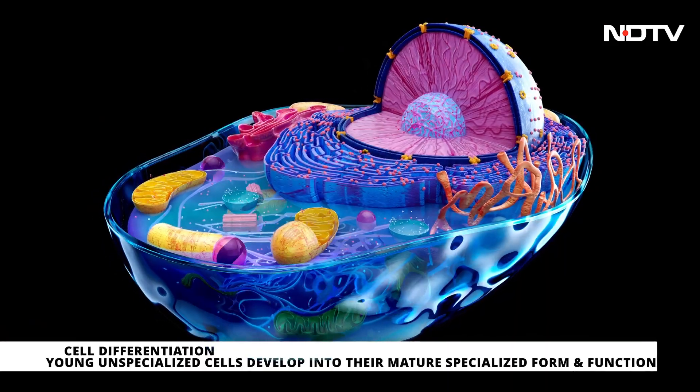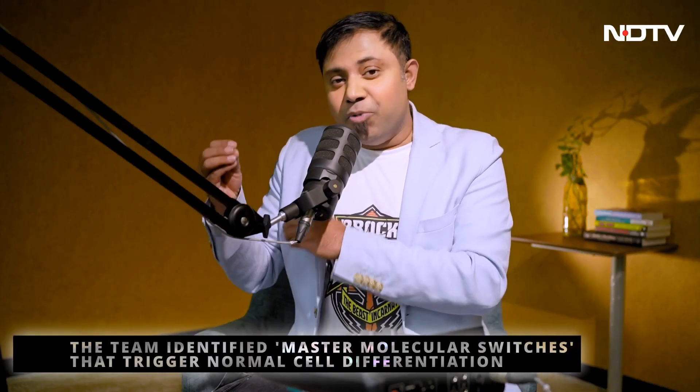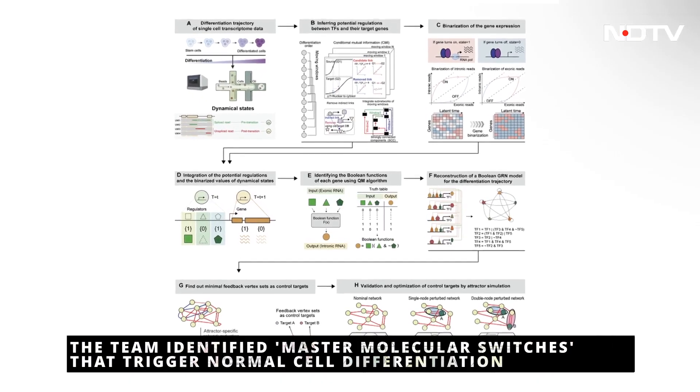Let's get a little nerdy for a minute to explain how this works theoretically. All cells in our body go through steps of development called differentiation. A normal cell goes through differentiation and becomes a skin cell or a muscle cell — basically a specialized cell. There are certain key molecules called master molecule switches, in a flip-on or flip-off state, that guide a cell's normal development.